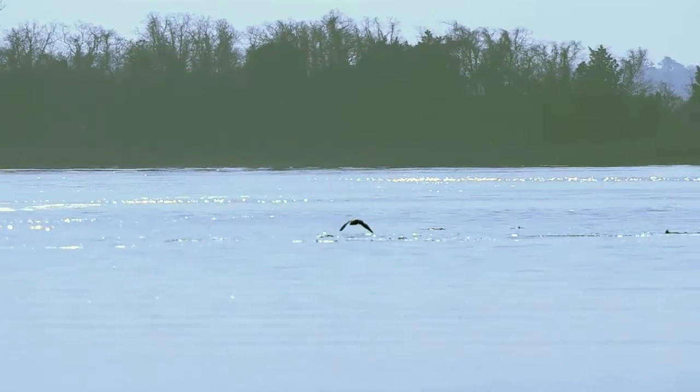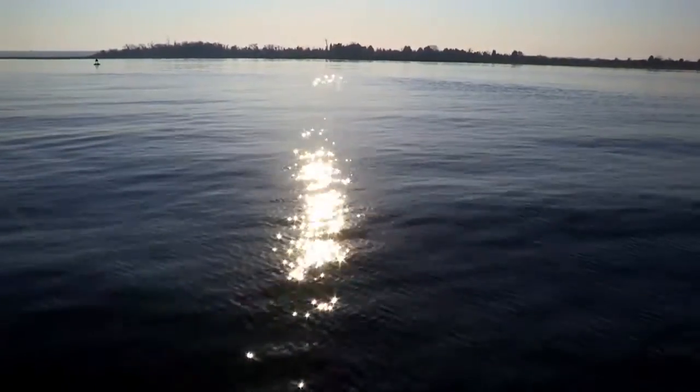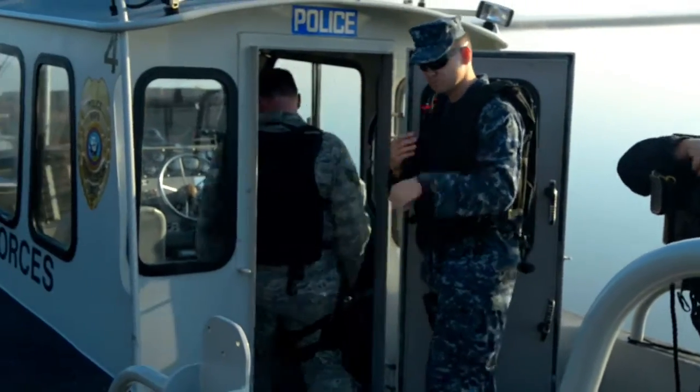It's early morning. The sun has just risen over the water of the Cooper River, and MA2 Brian Cobb and Air Force Staff Sergeant Ernest Witham load up and head out for a patrol.